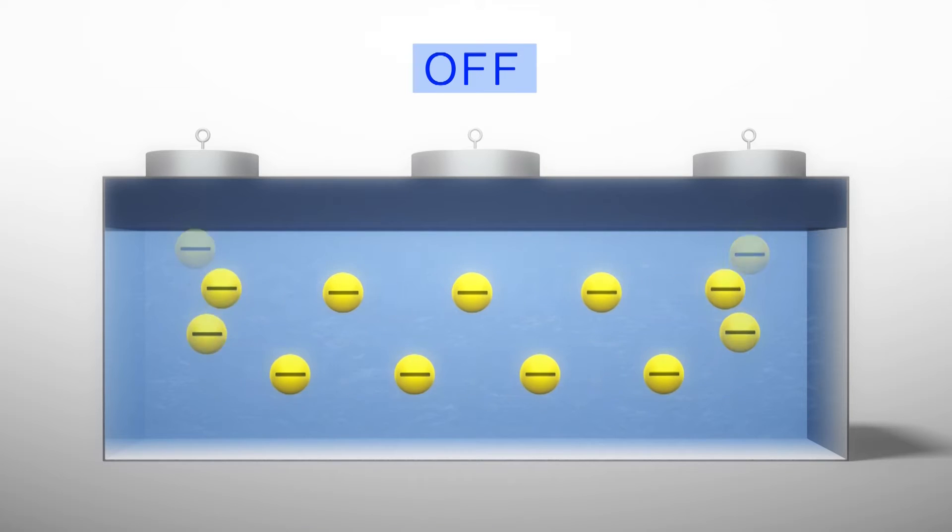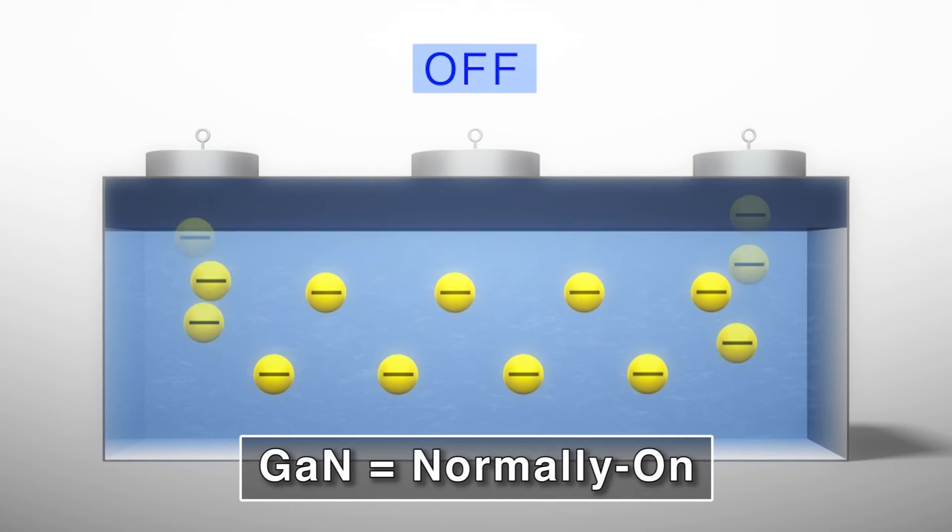But GAN inadvertently conducts electricity even when the switch is off, so they have normally-on characteristics. Normally-on means that the transistor is always conducting electrical current, which is blocked by the gate. But if this gate fails, the current will continue to flow, and when used for power supplies, it will suddenly break.